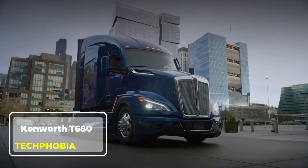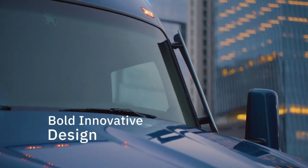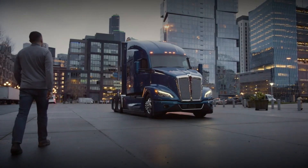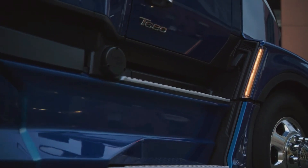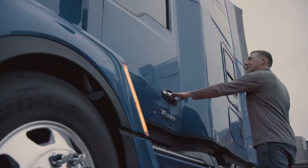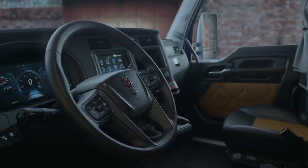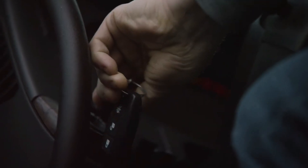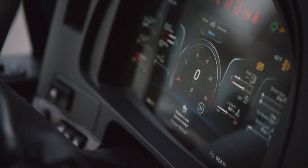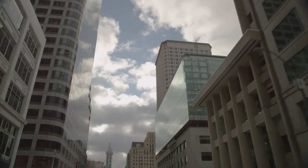Kenworth T680. The Kenworth T680 is a game-changer in the trucking industry, combining advanced aerodynamics with fuel efficiency to deliver outstanding performance. Powered by the Paccar MX engine, it ensures reliable power and smoother drives. Its sleek design isn't just for looks — it significantly reduces drag, saving fuel costs over long hauls. Inside, drivers are treated to a spacious, thoughtfully designed cab with comfortable seating, intuitive controls, and ample storage.